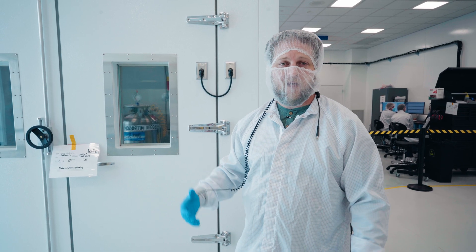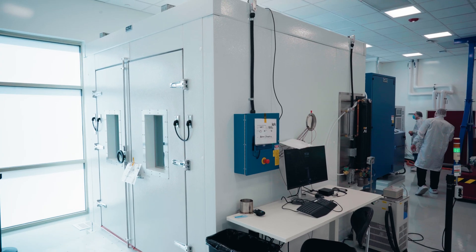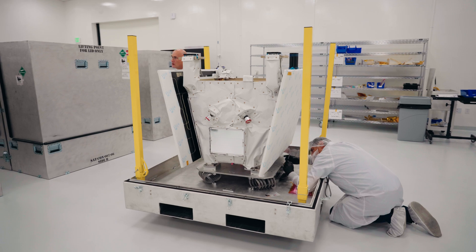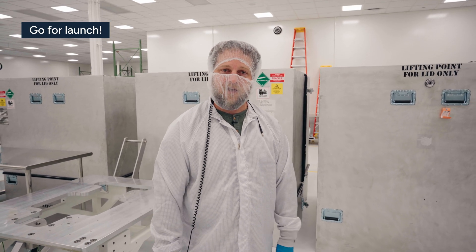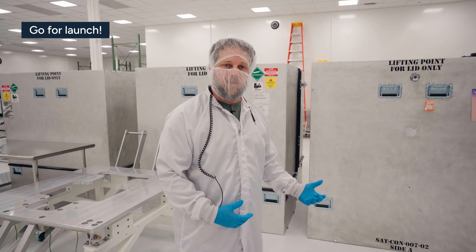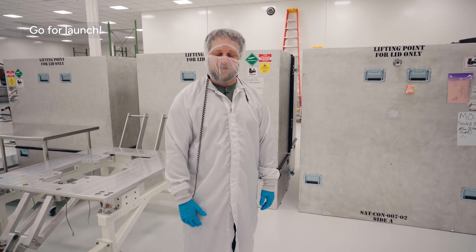This is our thermal chamber, where we put the vehicle through thermal cycles to simulate the space environment before we run it through a final functional test and send it off to launch. You've just seen how LOFT is able to process satellites at scale. We pack them up and send them off to launch — the next time we see these satellites, we'll be launching them and talking to them in orbit.